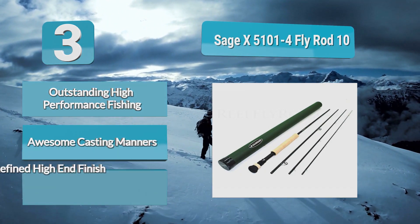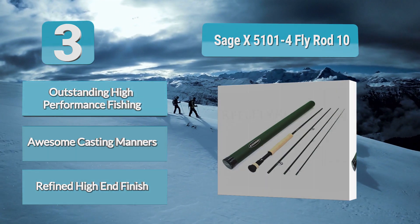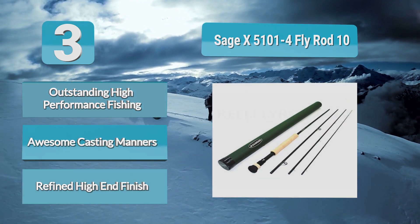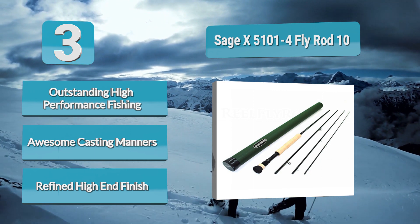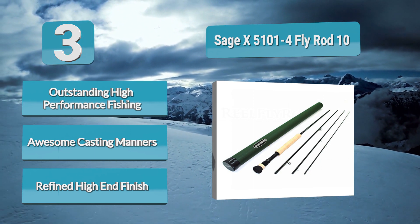The feel is magnificent and accuracy is unsurpassed. The Sage X, despite its high-end spec, is incredibly forgiving. It would be a wonderful rod for the beginner; however, the substantial price tag would make it a very risky choice at that level. A magnificent fly rod straight from the top shelf.